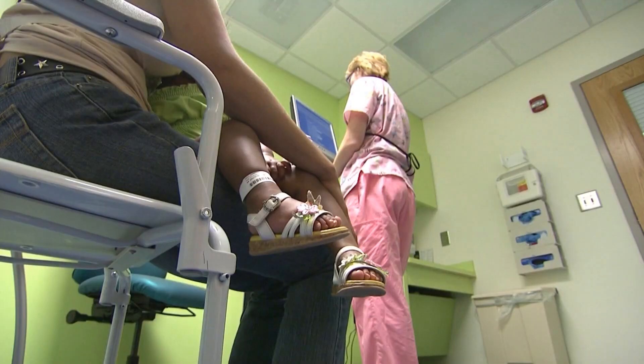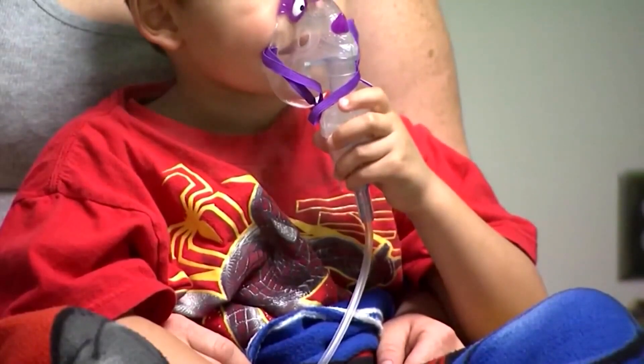The symptoms that should bring you to the hospital are shortness of breath or difficulty breathing. For young children, especially those less than two who are often more susceptible to RSV, that can mean working really hard or struggling to breathe. For adults, if you're walking just a few short steps and find yourself winded and need to sit down, that's often a sign you need to come to the hospital.